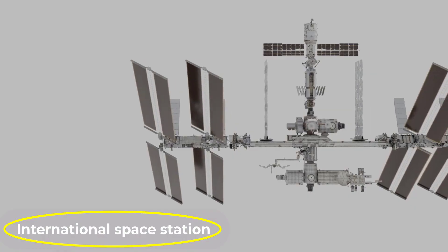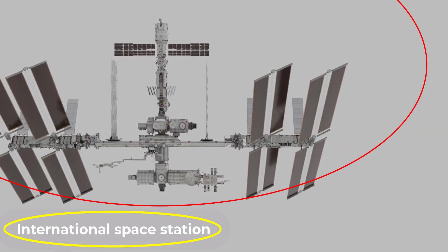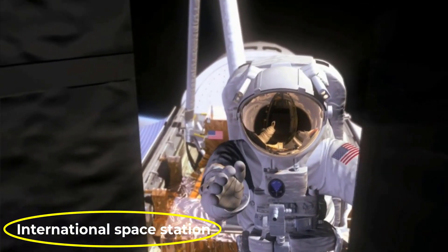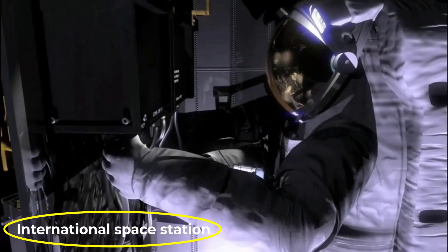The International Space Station is an artificial satellite that orbits around Earth. It is equipped with life support systems that allow astronauts to live and work on board, making it a unique platform for scientific research and experimentation.